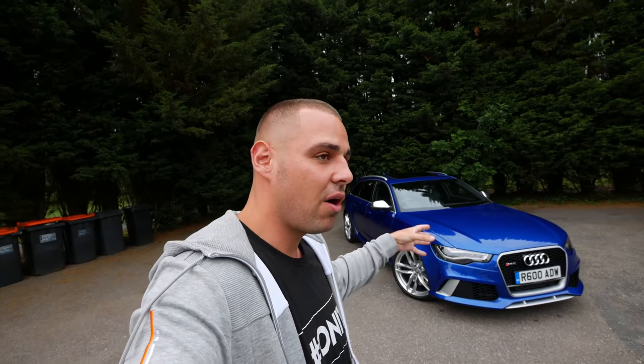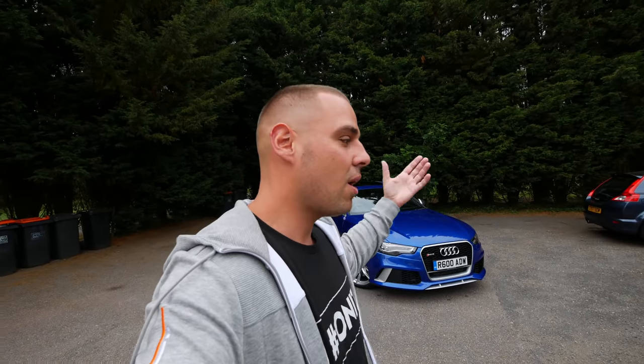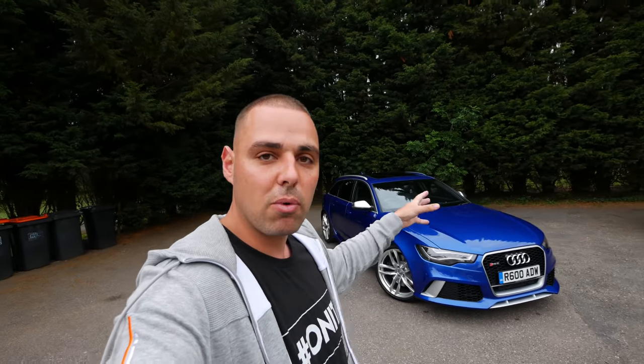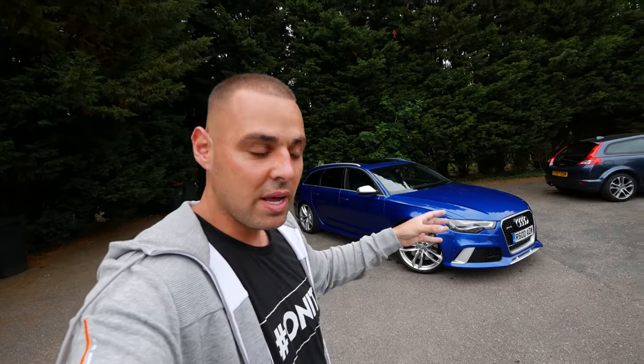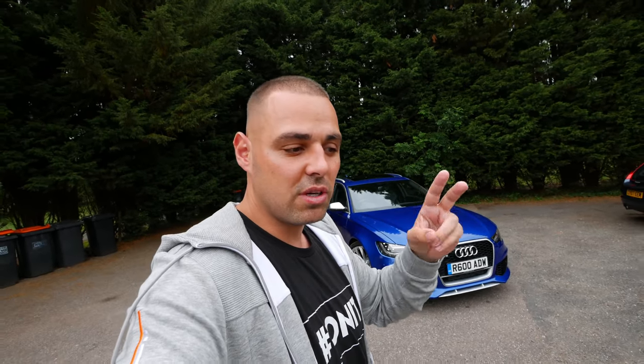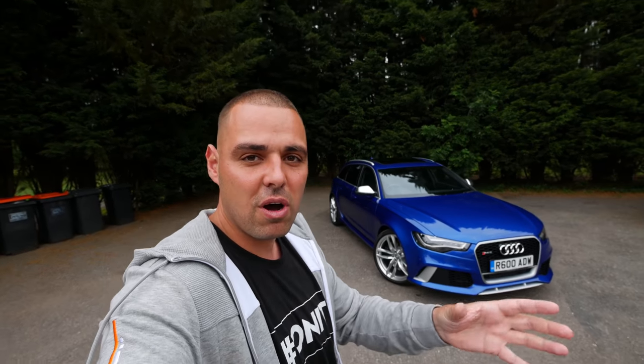For those new to my channel, a quick explanation: I'm actually a car trader. The channel is called Calvin's Car Diary — Diary of a Car Trader — I buy and sell cars. So if you're into that, make sure you subscribe. This is my new car. I literally bought it a couple of weeks ago. It's a 2015 Audi RS6, and it's stage two tuned — pretty much just software and a little bit of external hardware.